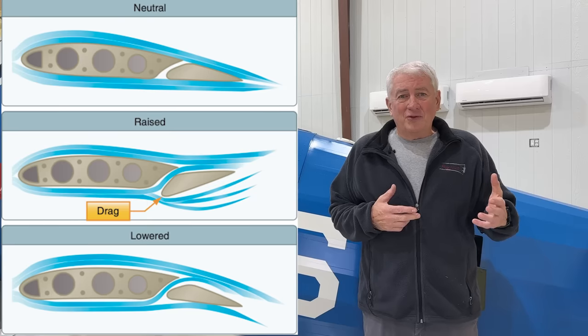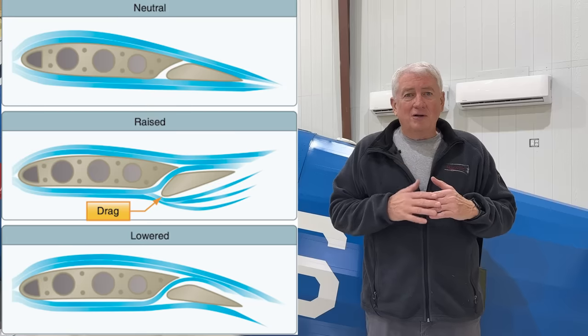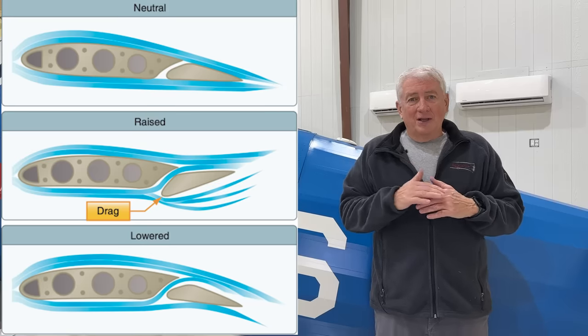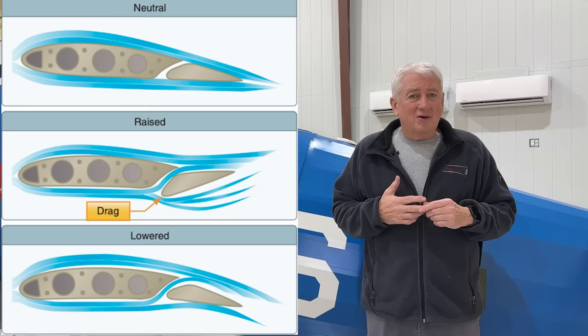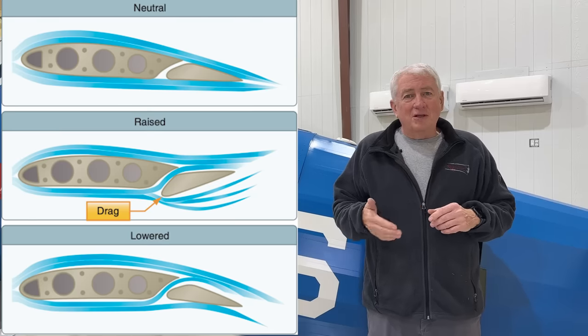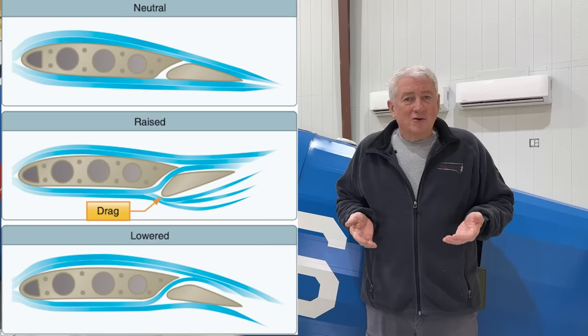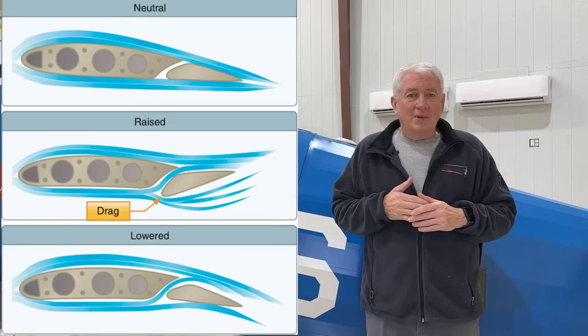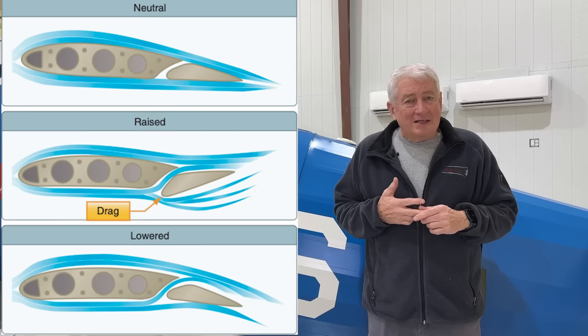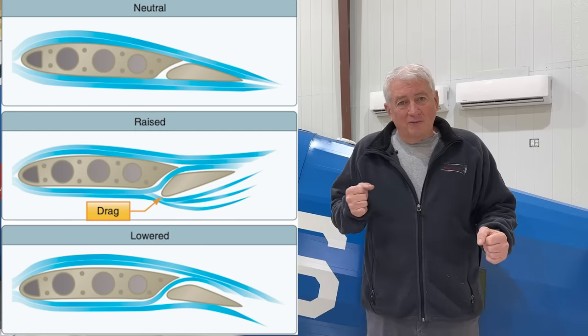One of the cool things are Frise ailerons. The design incorporates a slot to allow air to flow from the bottom to the top of the wing — high pressure to low pressure — on the leading edge of the aileron. The aileron is hinged at about 30% of the chord line near the bottom. This causes a portion of the leading edge to protrude into the airflow on the down-going wing, directing high-pressure air through the slot to the top of the aileron, adding a little lift and lightening the stick forces, requiring less aileron travel. The protruding leading edge also creates a little drag which counters adverse yaw to some degree.